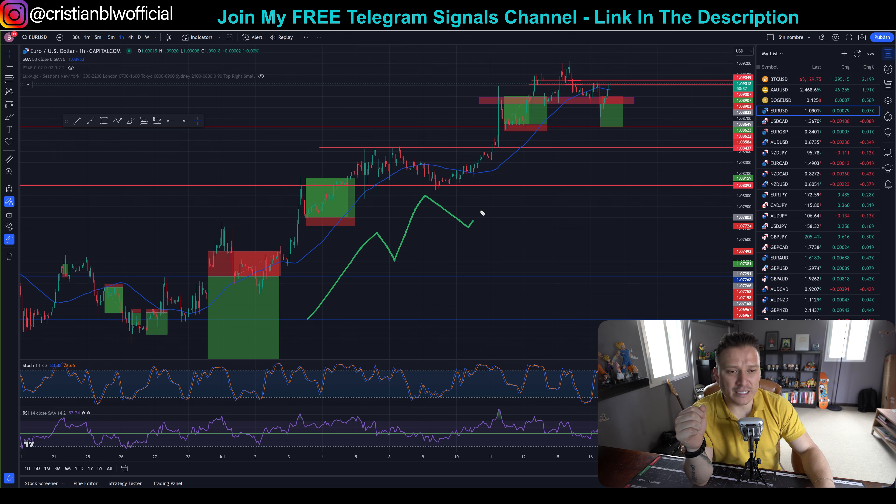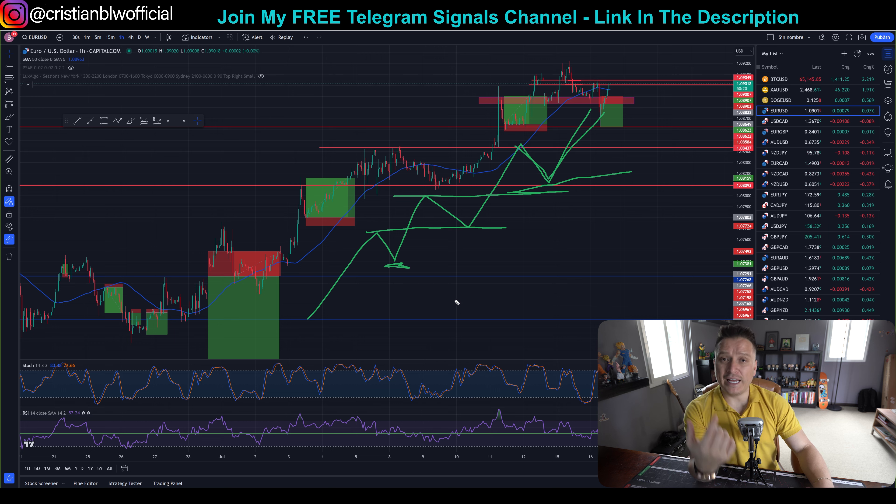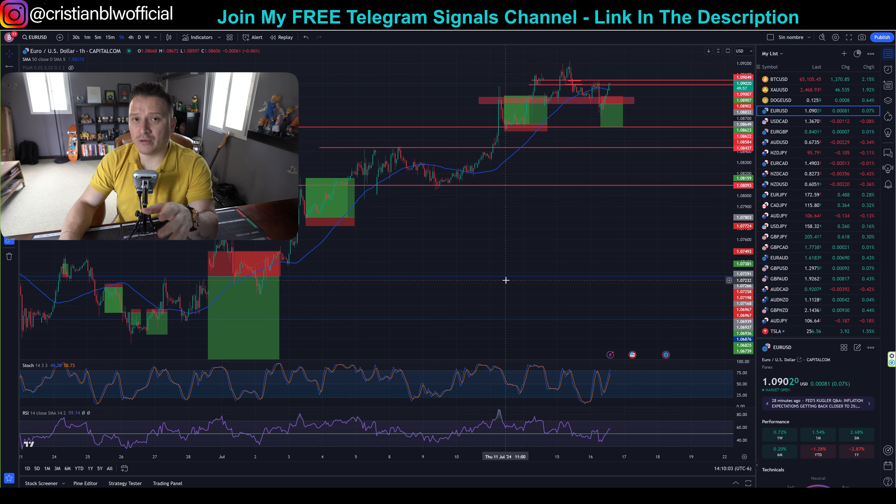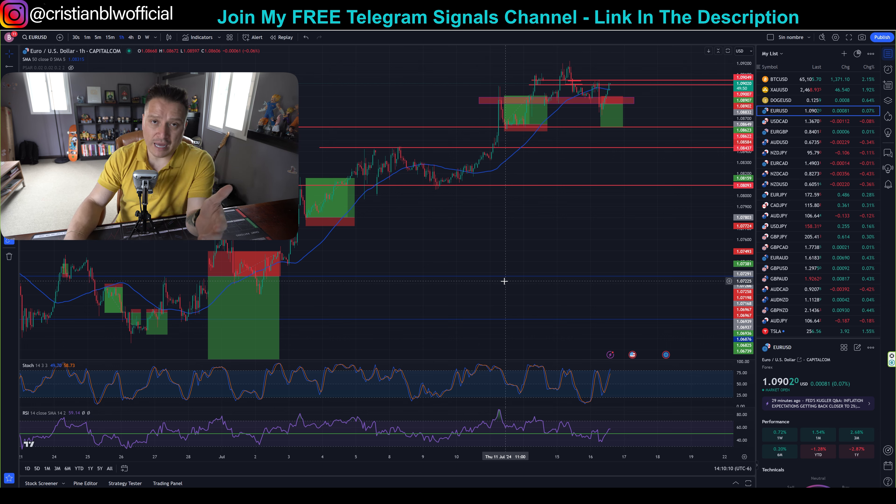This is a support-resistance strategy following a trend and retracements. Every asset does this: there's a support, there's a resistance. When the resistance gets broken, it becomes a support and a new resistance is formed. What I do is enter on those retracements continuing with the trend. I'm not going to enter a sell position in an uptrend. I enter these retracements right here and make money out of it.